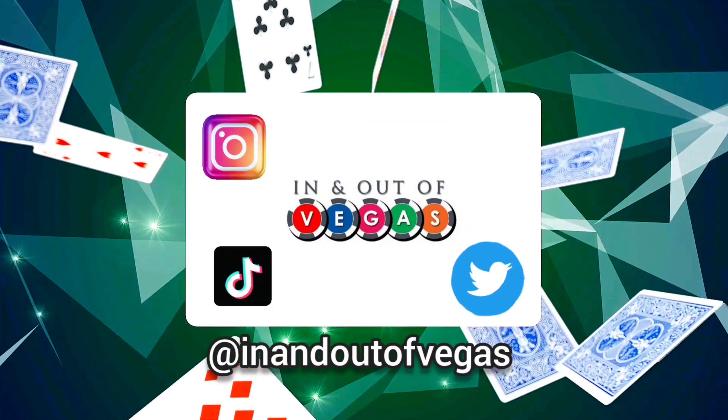Thank you so much for hanging out with me again. Until the next video, have a safe and happy holiday season. Bye! Thank you so much for watching. If there's any other video you'd like to see, let me know in the comments below. Let's keep in touch — I'm on Instagram, TikTok, and Twitter at InNOutOfVegas.